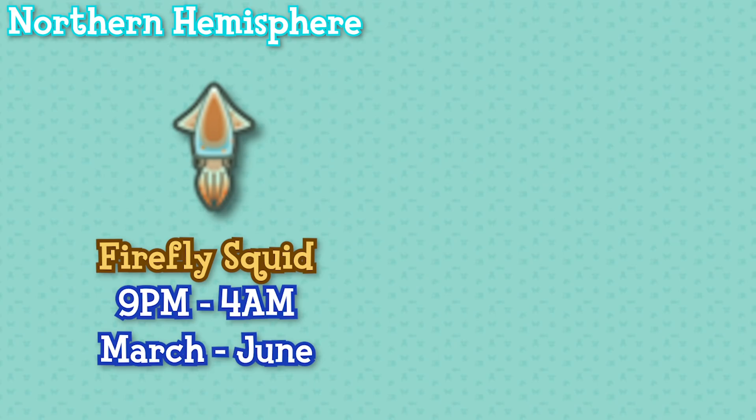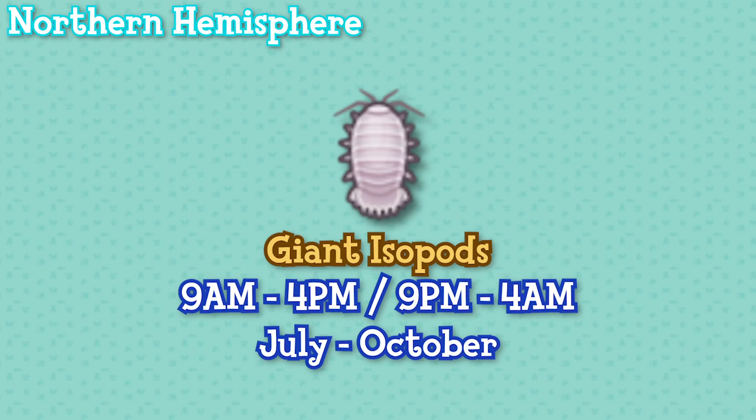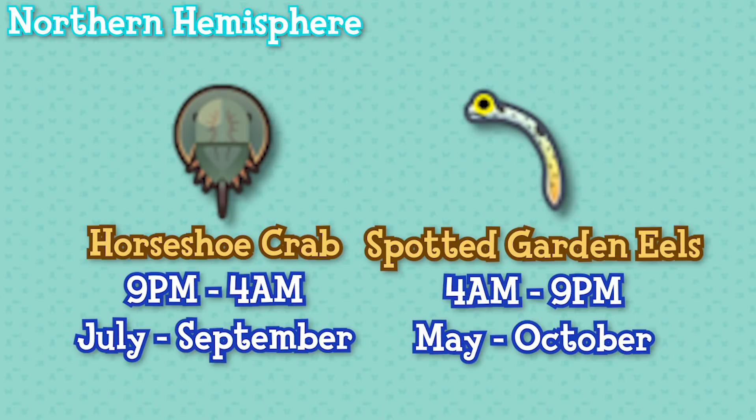And these are the rest that don't fit into the previous categories. Firefly squid are available between 9pm and 4am from March until June. Spiny lobster between 9pm and 4am from October until December. Giant isopods between 9am and 4pm and 9pm and 4am from July until October. Horseshoe crabs between 9pm and 4am from July until September. And finally spotted garden eels between 4am and 9pm from May until October.